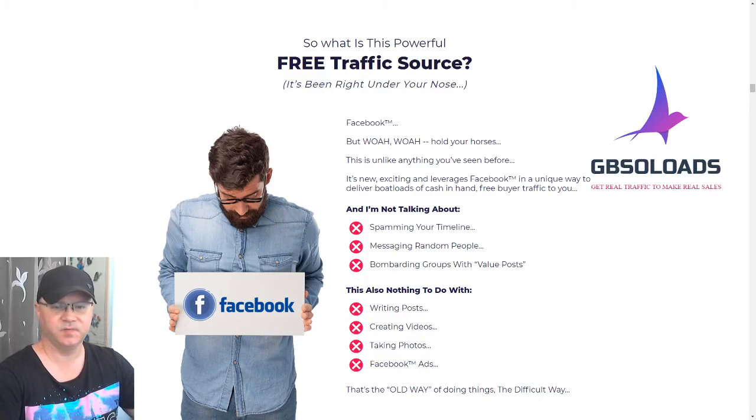Hi guys, Gina Babak with you, and this is my review of a new software called Clever. This is my Clever review. I will show you what's inside Clever and how this new software works. This software allows you to get free traffic from Facebook - it's a new software app for generating free traffic from Facebook.